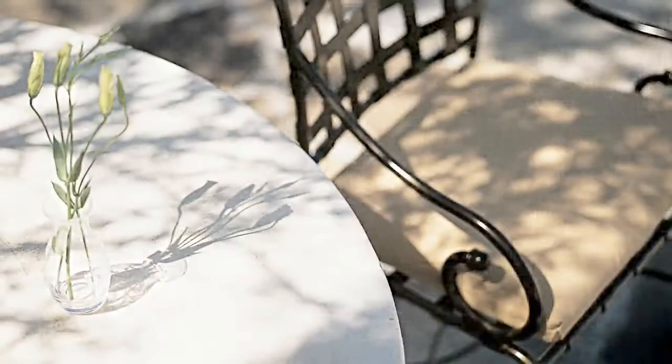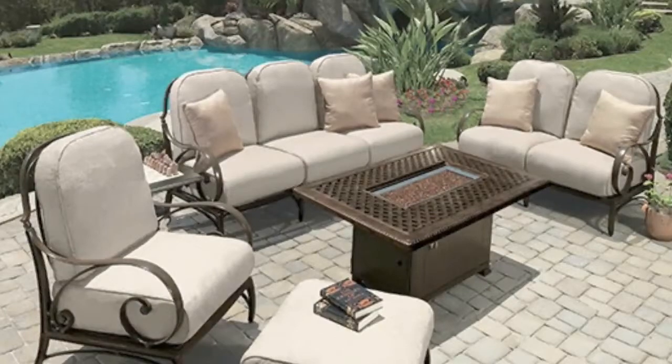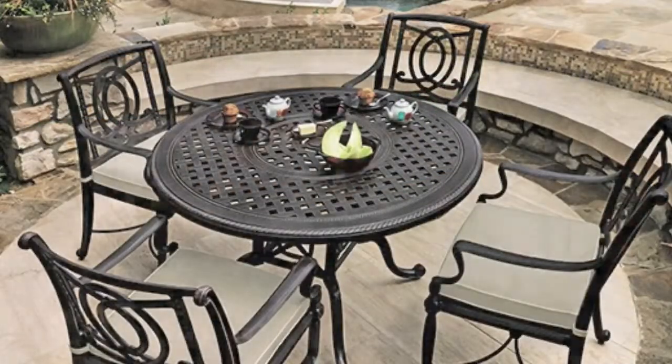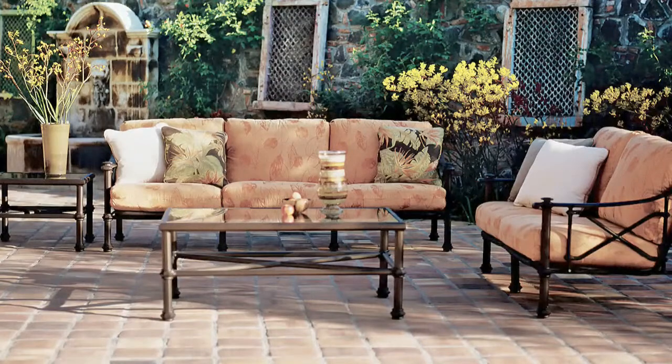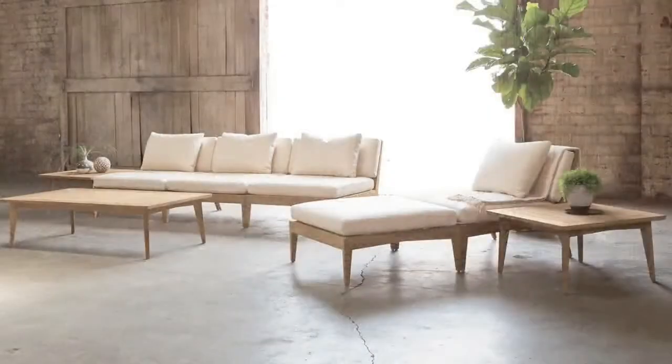We feature Brown Jordan and Jinsons outdoor furniture lines — American made quality, engineering, and attention to detail. In a word, craftsmanship. Choose from our many designs, traditional to modern, in many finishes and sizes to match your patio design needs.